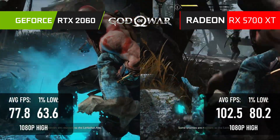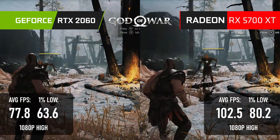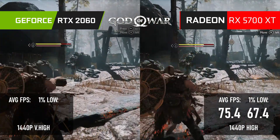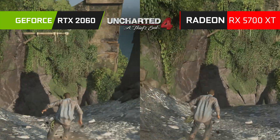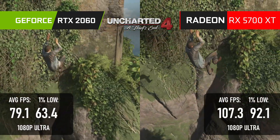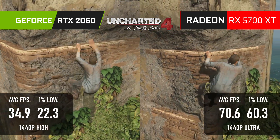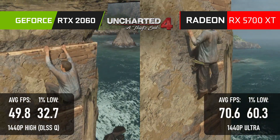The 5700 XT curb stomps the 2060 in God of War, leading by more than 30% at 1080p and able to maintain 60fps-plus even up to 1440p. The demolition continues in Uncharted 4 — 30% higher averages and 50% higher minimums at 1080p Ultra, more than double the average at 1440p, and a settings bump to boot. At this point, the Radeon's just showboating.